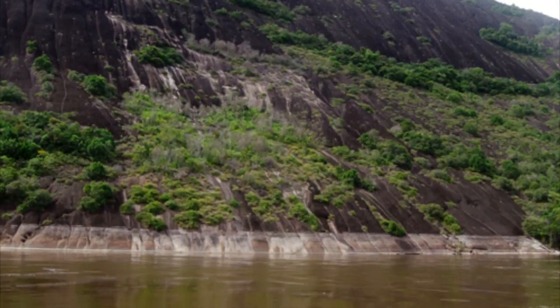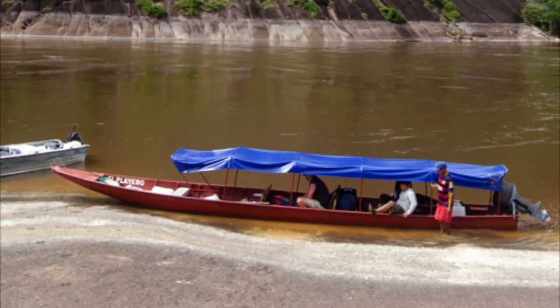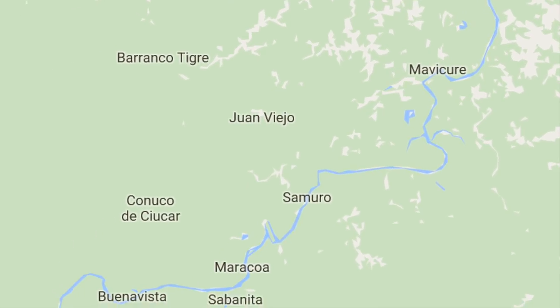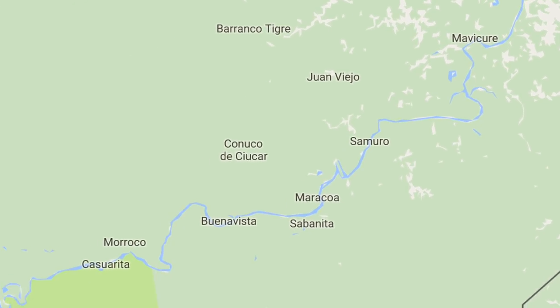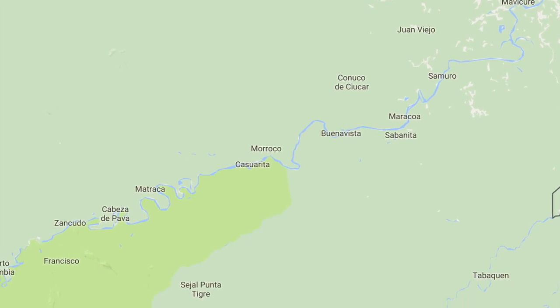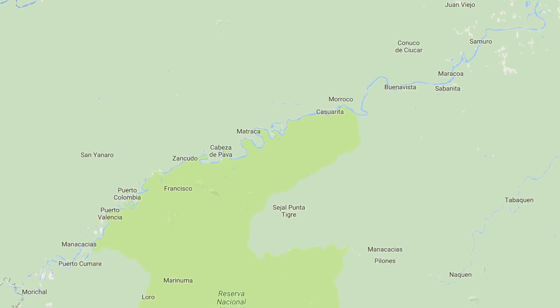The Inarrita River upstream from this point is rockier, shallower, with several rapids. The Rio Inarrita extends for hundreds of miles into the interior of southern Colombia, but the villages along its length are isolated, remote, and rarely visited by outsiders. Sounds like a great expedition to me.